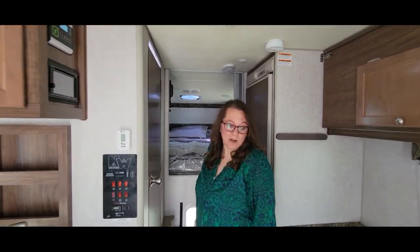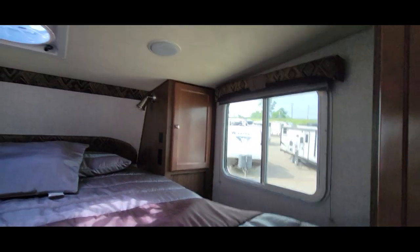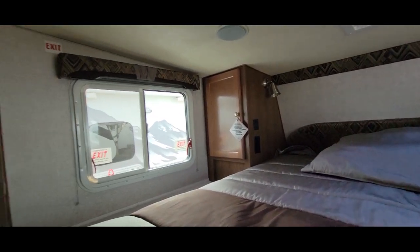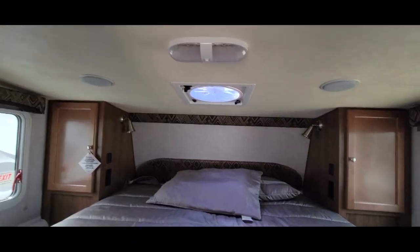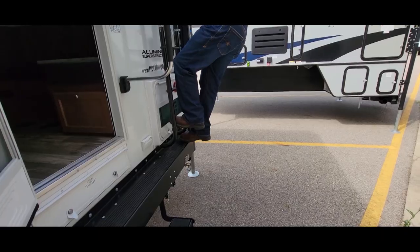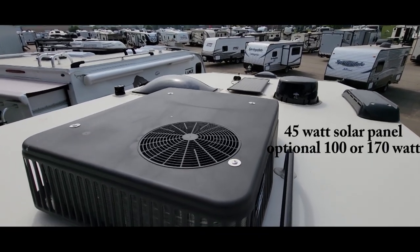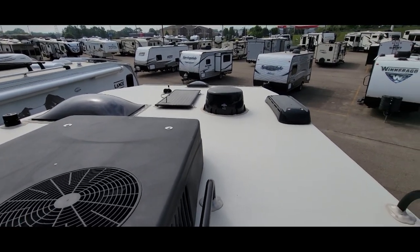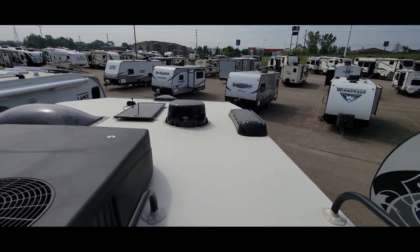In the bed area you've got a side closet where you can hang stuff, reading lights, USB ports and plugs on both sides of the bed, another cabinet, and a swing-out TV so you can watch it from the dining area too. There's a Fantastic Vent above the bed — that should cool things down nicely when you open up the side windows. On the roof there's a low-profile Coleman Mach air conditioner, a Zamp solar panel — not sure of the wattage — a wind guard, and what looks like a TV antenna. It looks like a solid membrane roof.